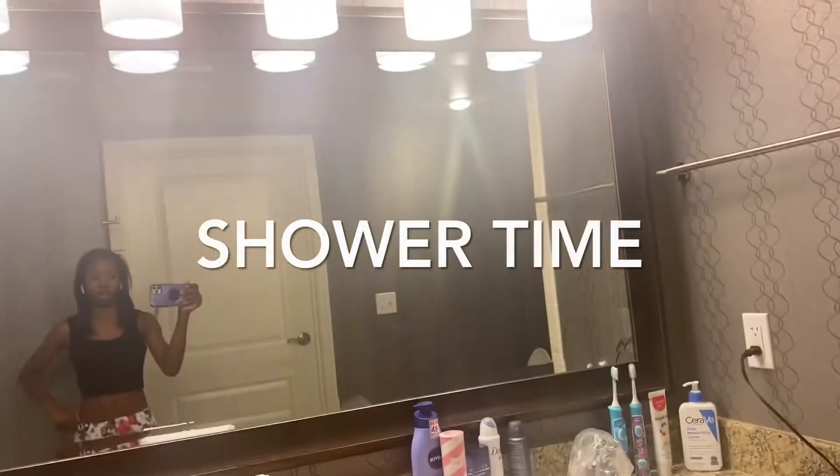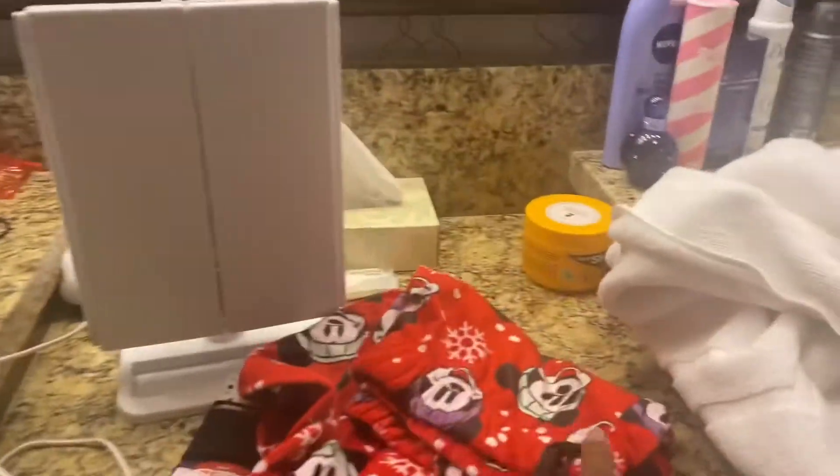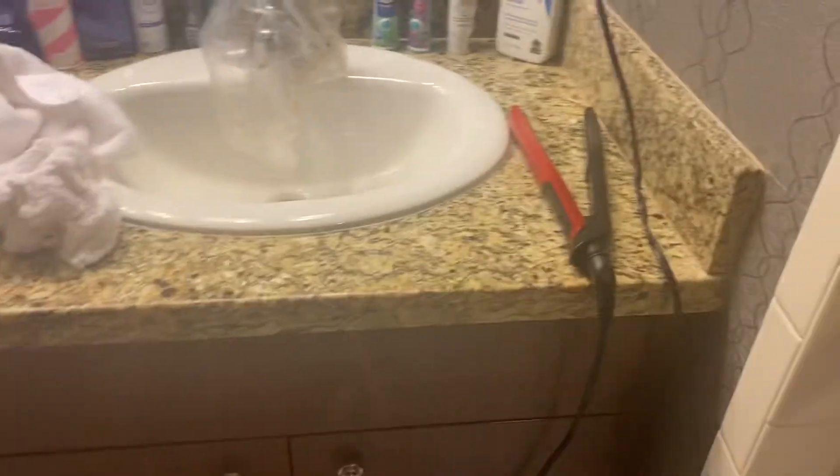I'm already in the shower. I'm going to wear this top and these pants to bed — new year, new pajamas, you know. I'm using my hydrating facial cleanser to wash my face.